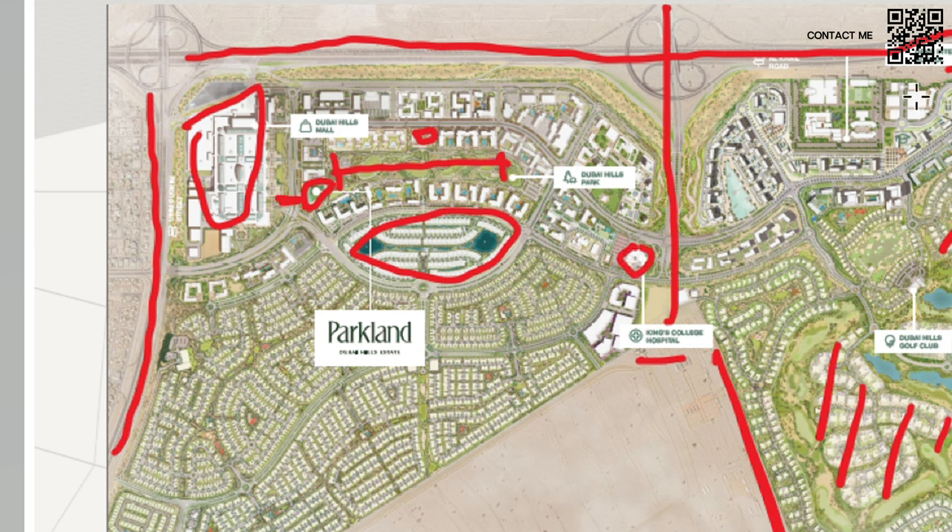There is also a masjid on this side, and we're close to King's College Hospital and the school. This is the lifestyle we always talk about — you can live here, your kids have easy access to the mall, the park, a masjid, a hospital, and a school. Over here is the Emaar Business Park with a lot of offices. If your office happens to be here or you're looking to open a company, it's very accessible. Very well planned.